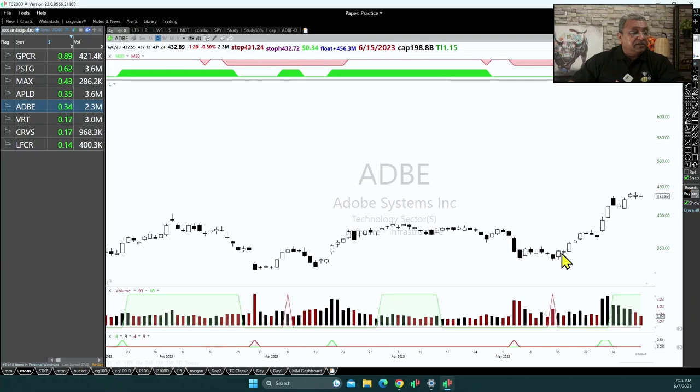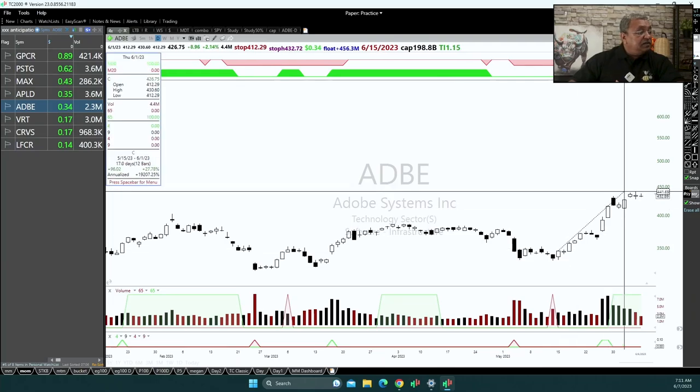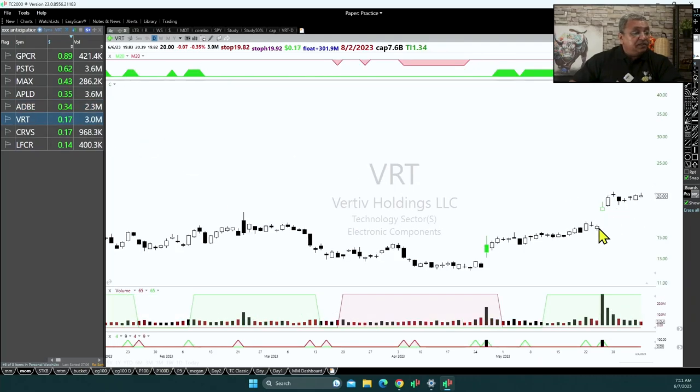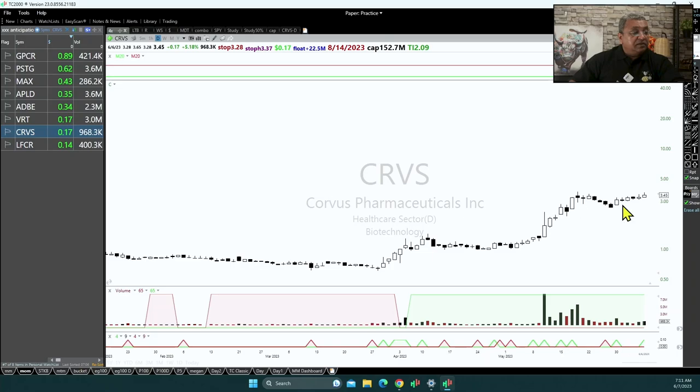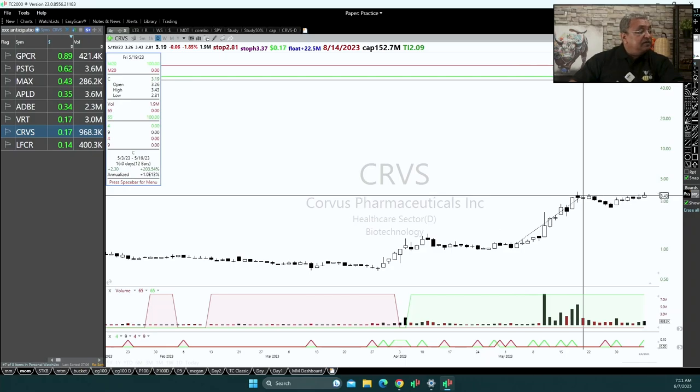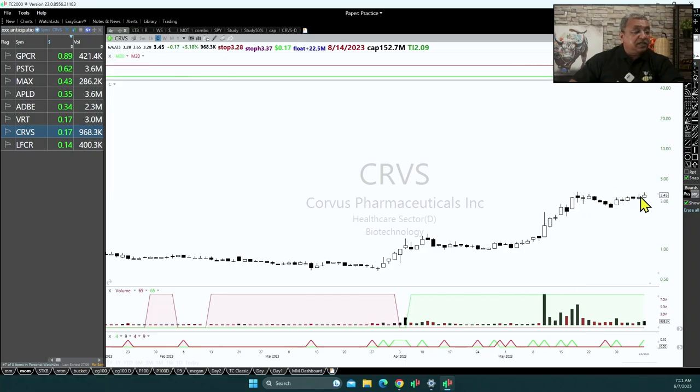Similarly Adobe — the first leg is good, a 20% leg, and now it has gone sideways for 2 to 3 days basically. Similarly Vertive, then CRVS is another one — there was a big first leg, a prior leg of around 200%, so it has gone sideways. It's a lower price stock, and when these stocks break out they can make big moves.